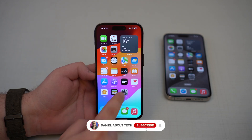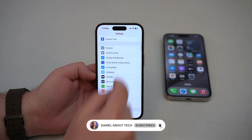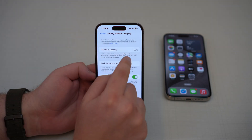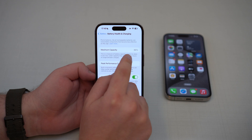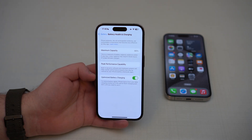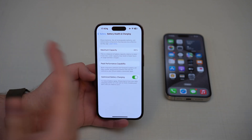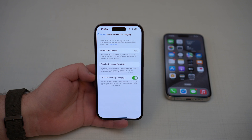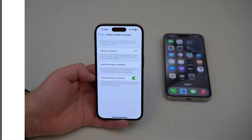How is it going everybody, you're watching Then About Tech. So let's say you updated your iPhone to iOS 17 and you noticed this: the maximum capacity on your iPhone battery health just dropped — it went down by one, two, three, or sometimes even four percent. And now you're probably thinking, is iOS 17 destroying my battery? What's going on, why is this happening? Well let me explain, and it's actually easier than you think.